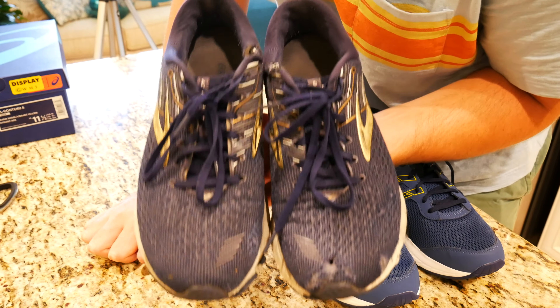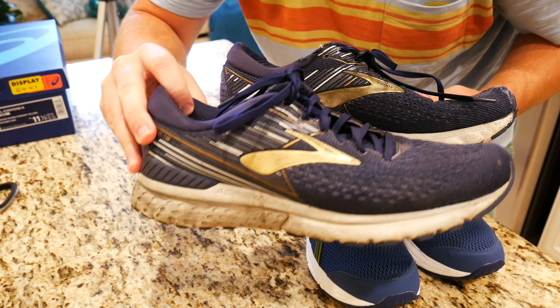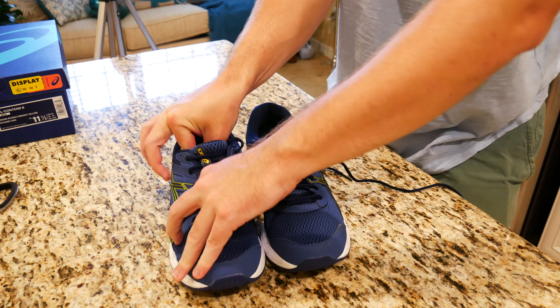Today we're going to be doing an unboxing and first impressions of the Asics Gel Contend 6 running shoes, and we're going to try them on and compare them to my Brooks Adrenaline GTS 19, which I also picked up at Dick's Sporting Goods a little over a year ago for about $135. I'll show you why I went for the Asics Gel Contend 6 as opposed to the Brooks Adrenaline GTS 20, which were also $130.